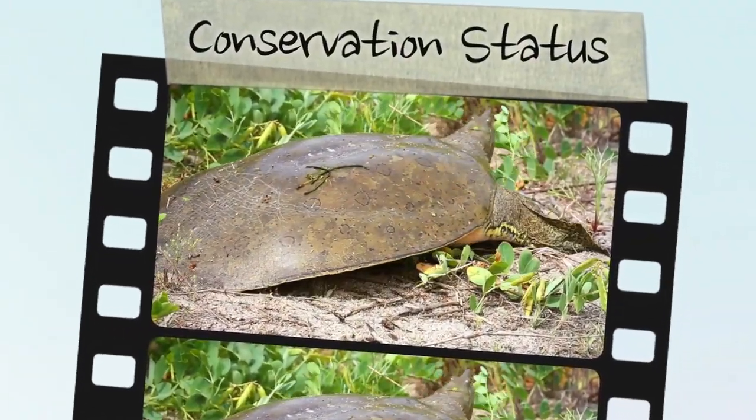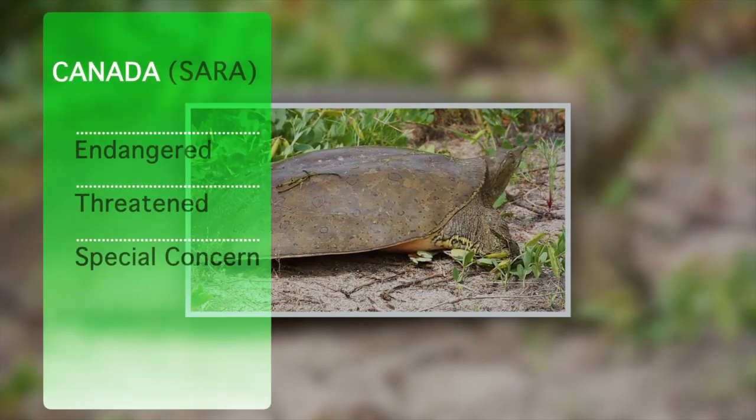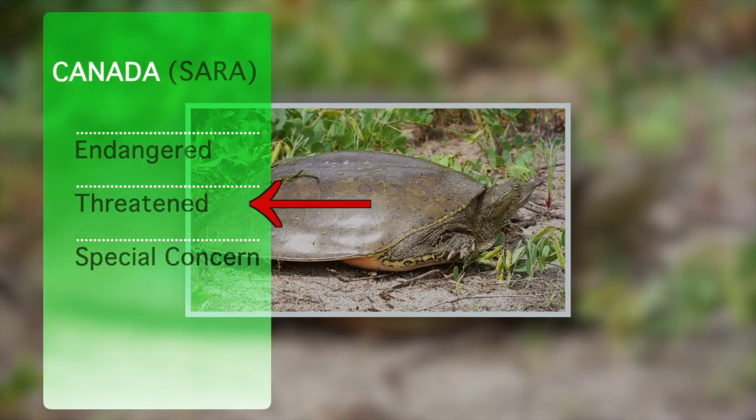These turtles also require gravelly or sandy areas for laying their eggs, and access to deep water for hibernating. This turtle is a designated species at risk in Ontario and Canada. It is listed as threatened under the Species at Risk in Ontario list, as well as the federal Species at Risk Act.